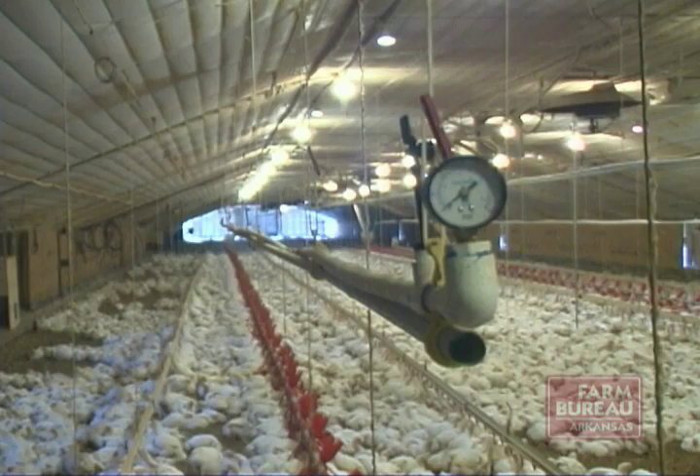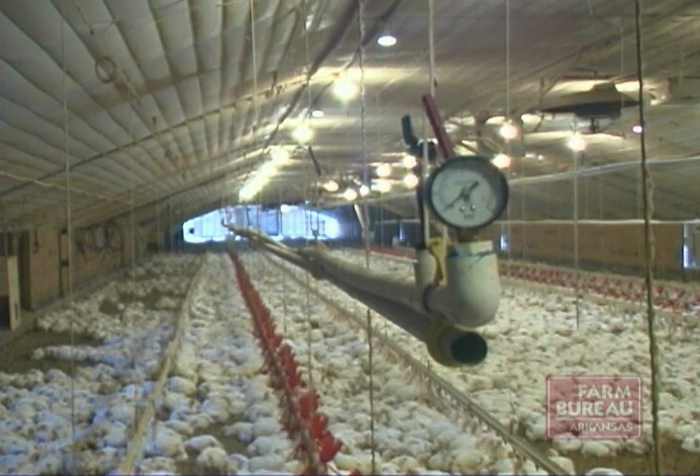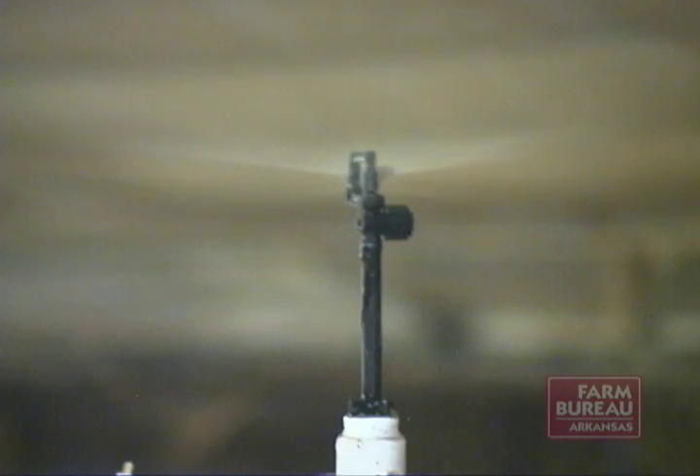The benefits are if we can cool the bird and achieve the same performance that we are achieving with our tunnel ventilated cool cell houses, but yet reduce our water usage by 50 percent or more and keep the houses dryer, then we have an opportunity to improve our costs. Watkins says the sprinkler systems can be installed at a significant savings over the cool cell tunnel ventilated systems.